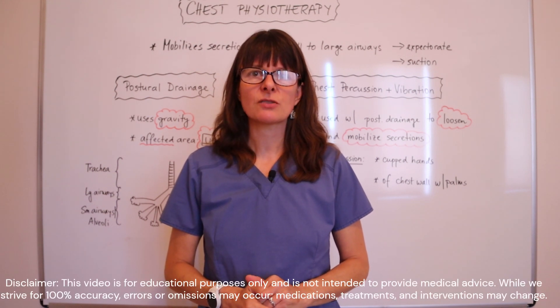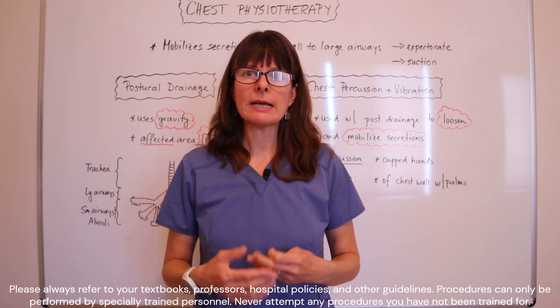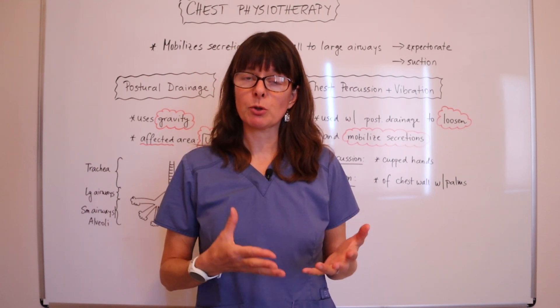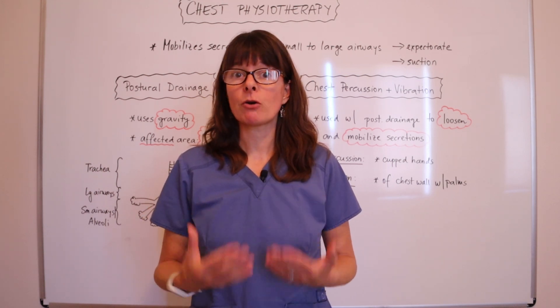Welcome to Nursing School Explained and this video on chest physiotherapy. This sounds complicated, but it is really a method that anybody can use who has been appropriately instructed to do so, to help the patient loosen and mobilize secretions from their lungs.